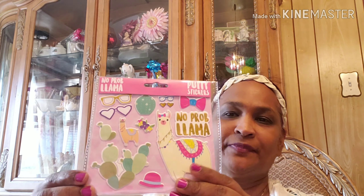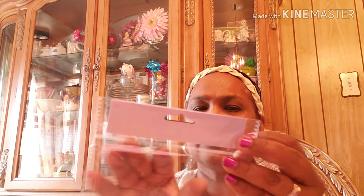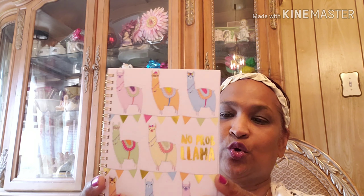I found these puffy stickers by Crown Jewels, and they have the cacti llama — it says no problem-a — with a nice hat, sunglasses, bow, and Crown Jewels notepad. I got two of these notepads, Crown Jewels, no problem-a. And I got a Crown Jewels journal — this is the package and this is what it looks like. It says no problem-a on the front.